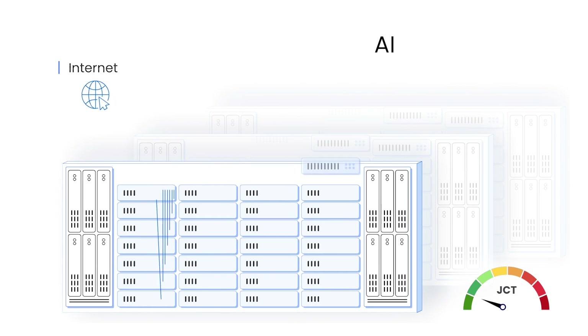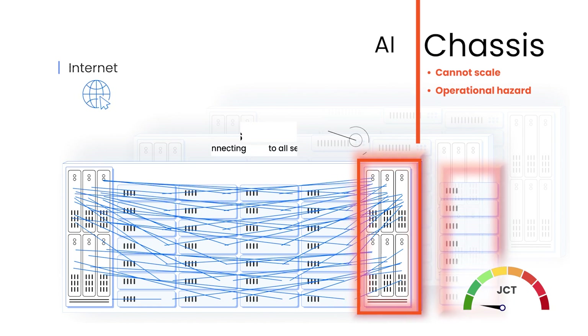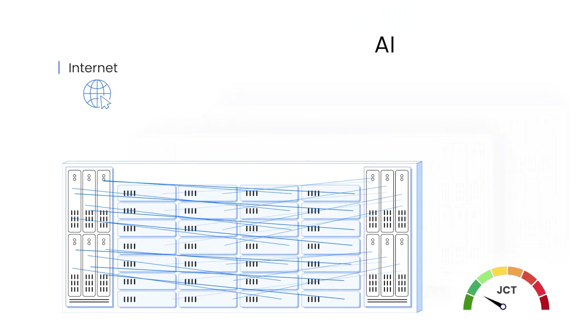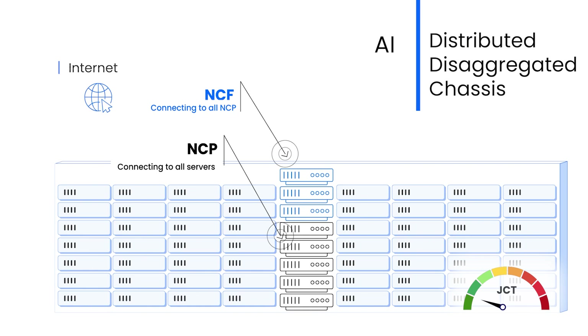Ideally, you could flatten the networking infrastructure so that it would improve application performance just by taking one hop between any two servers. But this requires the world's largest chassis, which would be an operational nightmare. The ideal solution is a combination of two: a standard Ethernet solution that is optimized for AI and supports the JCT of the best proprietary solutions.